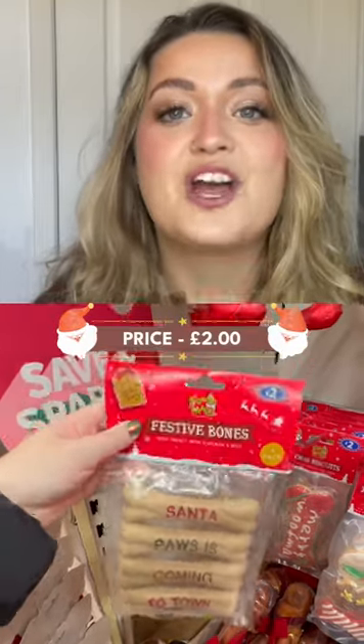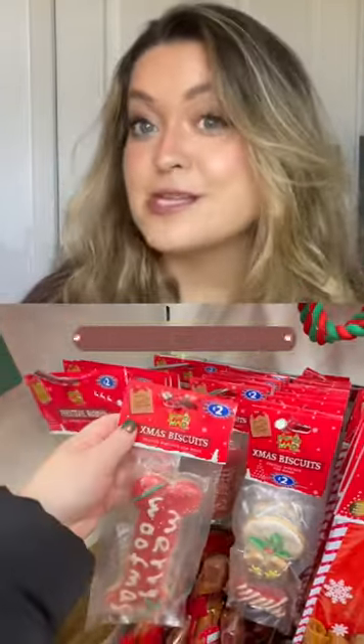And these festive dog bones look perfect. They're only £2 so won't break the bank.